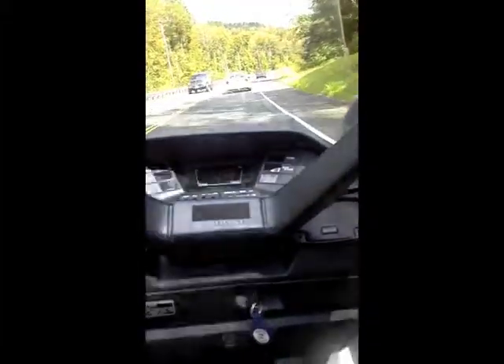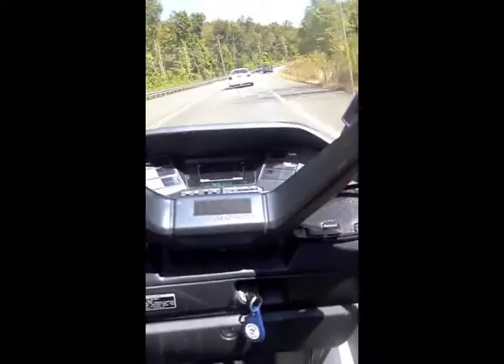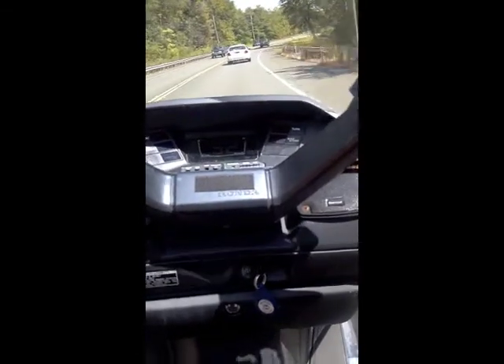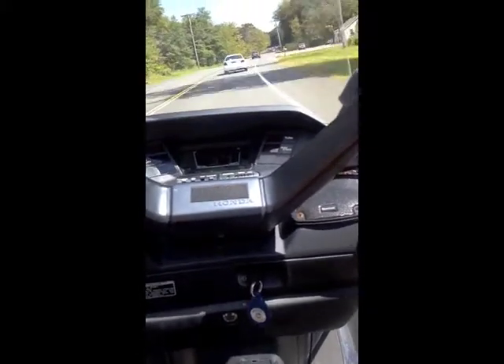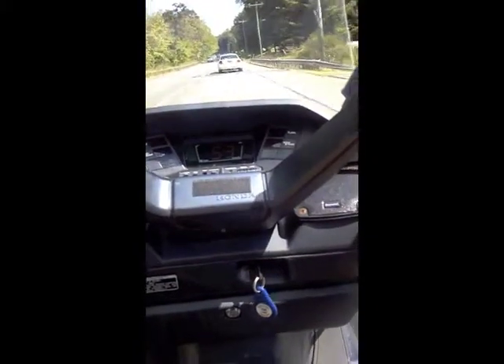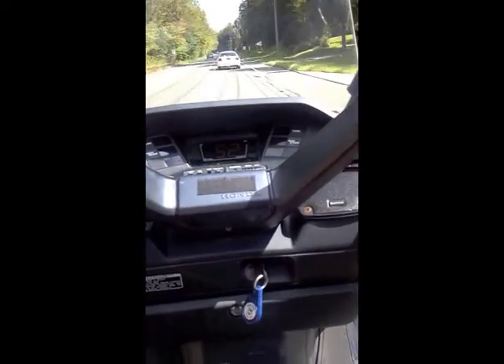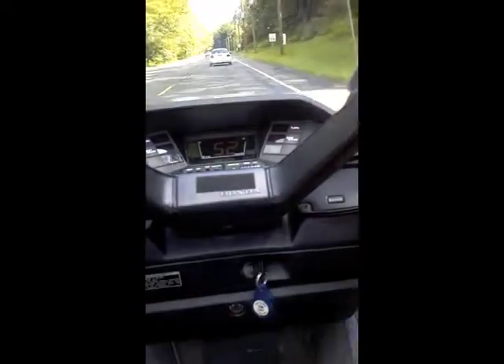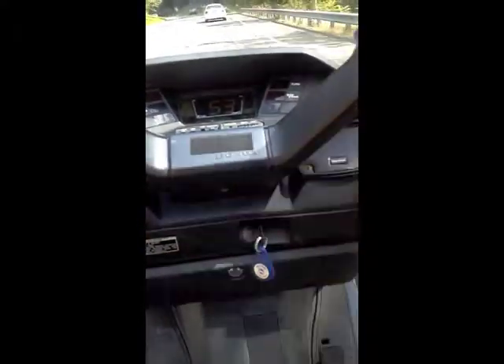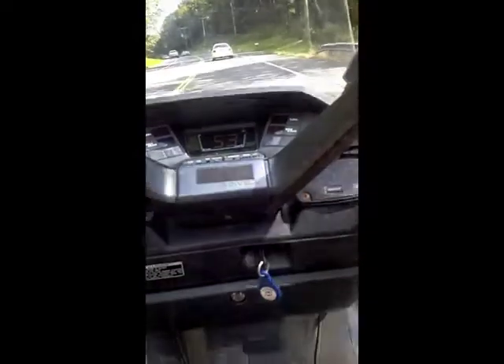Beautiful day. About 72, 73 degrees out. I'm doing 53 miles an hour now. These speedometers are pretty accurate — no more than one mile an hour over. I checked it via GPS.